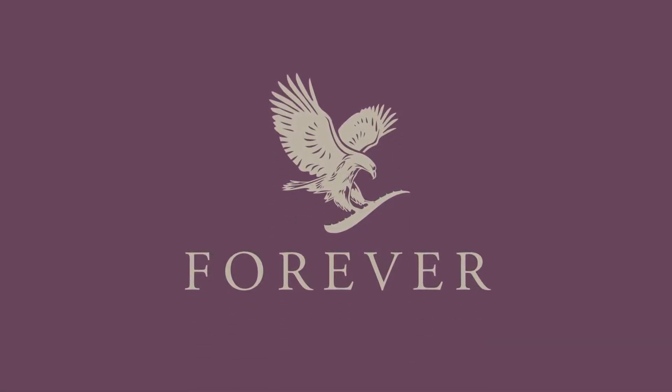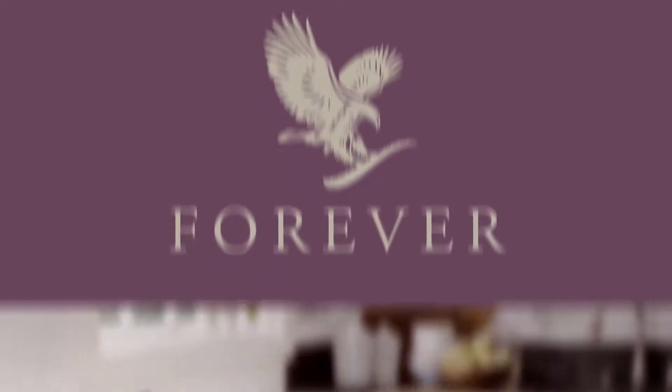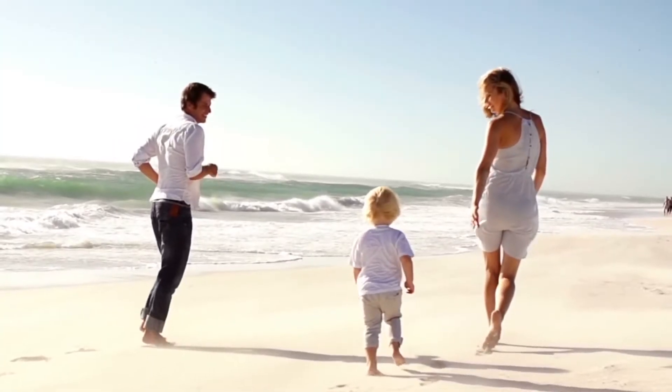Welcome to Forever. This short presentation will show you how you can begin to build your own Forever business using Forever's exclusive products and begin building a better lifestyle for you and those you love.